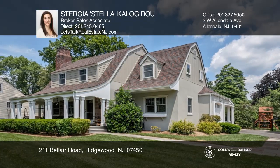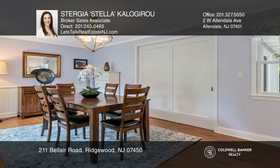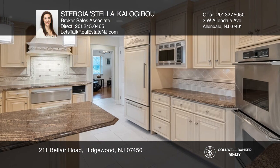This four bedroom Dutch colonial features a generous living room with a wood-burning fireplace, an oversized formal dining room, and a custom kitchen with expansive cabinetry, and views of a stunning woodland backdrop.